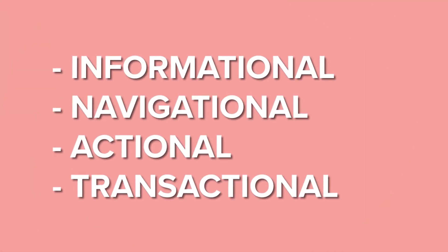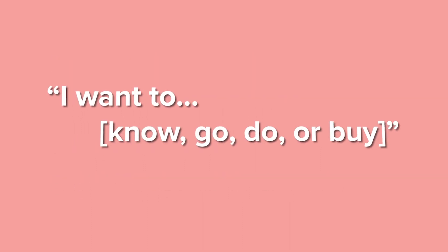They divide intent into four main categories: informational, navigational, actional, and transactional. Or in other words, 'I want to know,' 'go,' 'do,' or 'buy.'